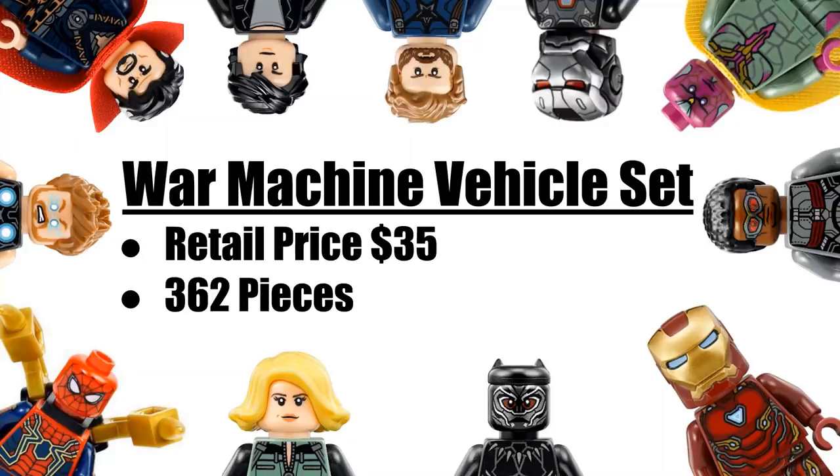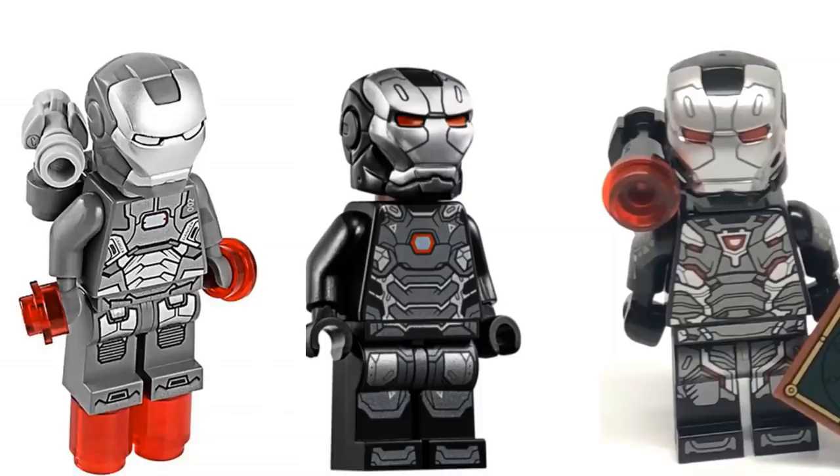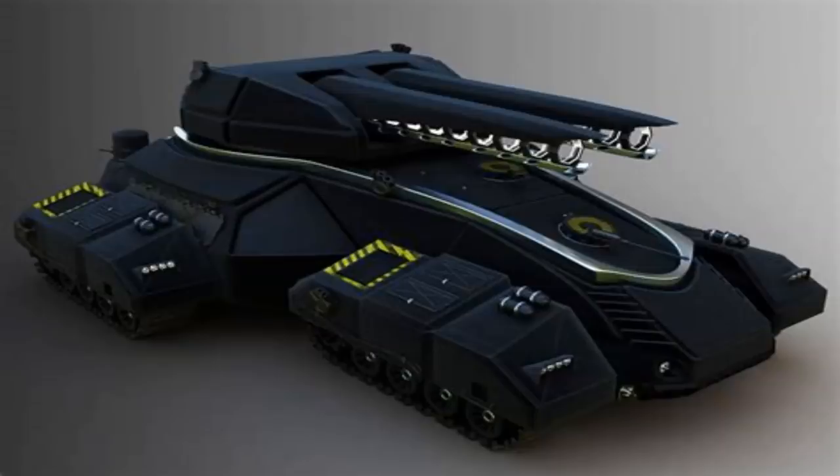The War Machine vehicle set has a piece count of 362 pieces. I don't think they'll have a very intricate design like the War Machine from the Bricktober minifigure pack, which hasn't released in the US yet. With the actual LEGO Marvel sets, many figures haven't been very detailed, so I think we'll get one closer to the Captain America Civil War sets version. For the build, it would be really cool to get a futuristic tank-style build — a War Machine-styled one. I have no idea what this is going to be; they just called it the War Machine vehicle set.